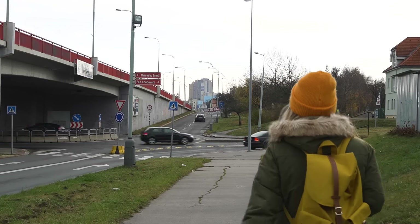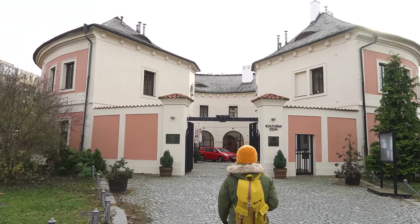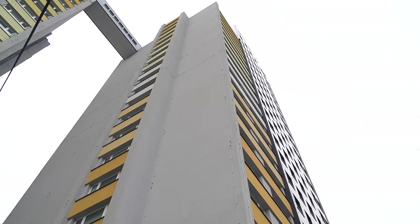In this video we're going to show you one of the strangest statues in Prague, a medieval structure in the midst of the communist neighborhood, and we'll bring you to the tallest panel house in the Czech Republic.